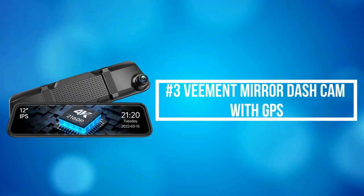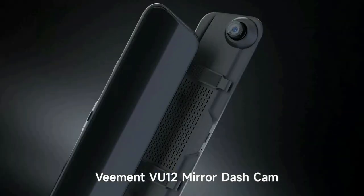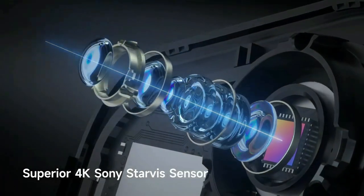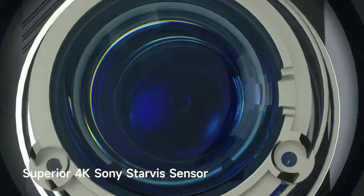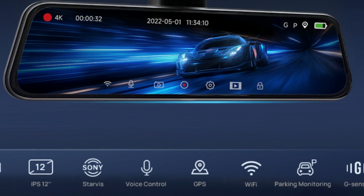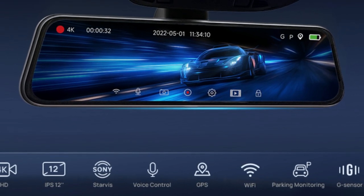At number 3 on our list is the Vemit Mirror Dash Cam with GPS. Vemit Mirror Dash Cam adopted Sony Starvis sensor and high-transmittance glass lens, which provides up to Ultra HD 4K on the front view and 1920x1080 resolution on the rear-view mirror camera. GPS function records accurate speed and location data for your dash cam when driving.